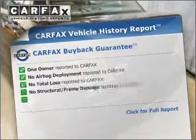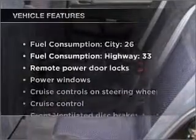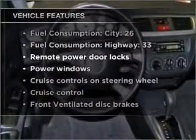With an efficient four-cylinder engine connected to a smooth shifting transmission, stand out from the crowd with premium wheels. This vehicle comes with a CARFAX report, which reduces your buying risk by providing the vehicle's history before you purchase. And with these notable features, you won't want to miss out on the opportunity to own this amazing ride.